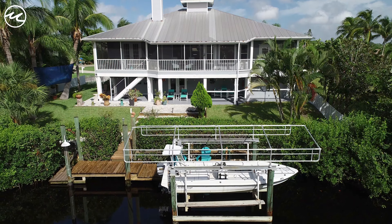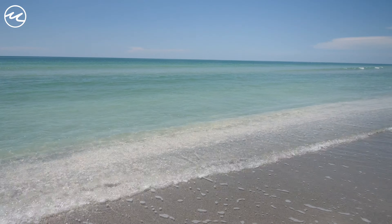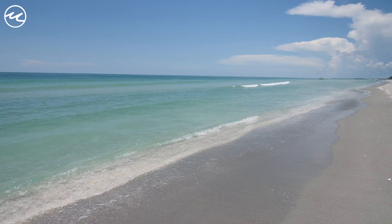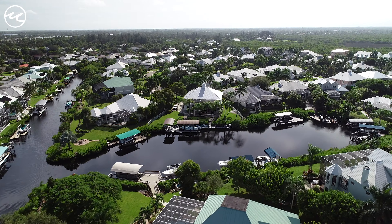Just a quick boat ride away from world-renowned beaches such as Sanibel, Captiva, and Fort Myers Beach. Enjoy a day on the water and pull up boatside for lunch at Lover's Key.